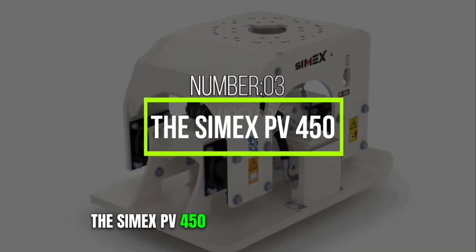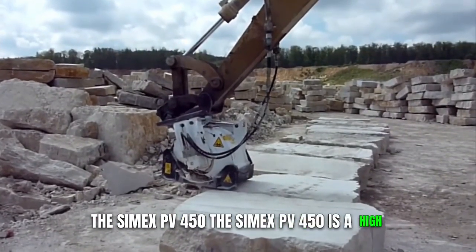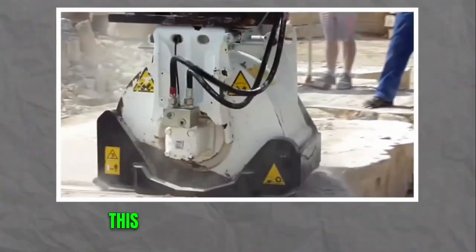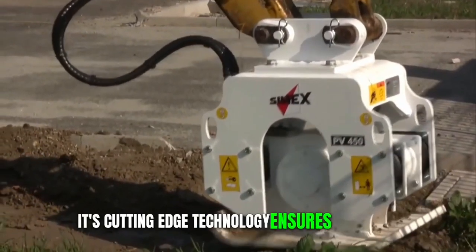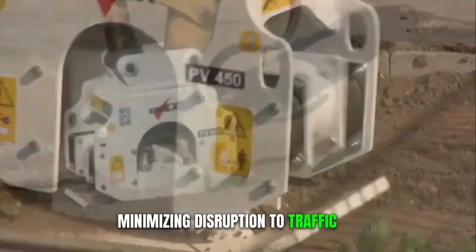Number 3: The Symex PV-450. The Symex PV-450 is a high-performance planer designed for road and pavement maintenance. This machine can remove damaged road surfaces with precision and speed. Its cutting-edge technology ensures that roadwork projects are completed efficiently, minimizing disruption to traffic.